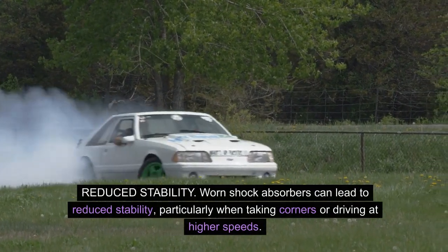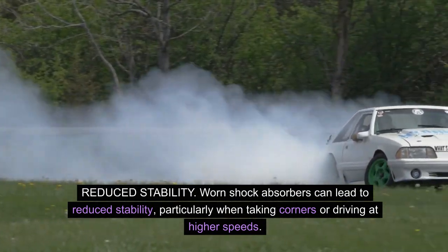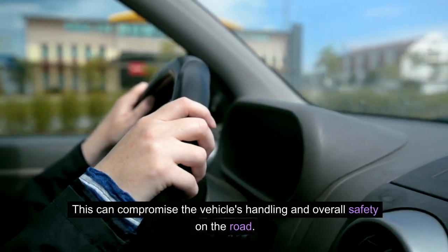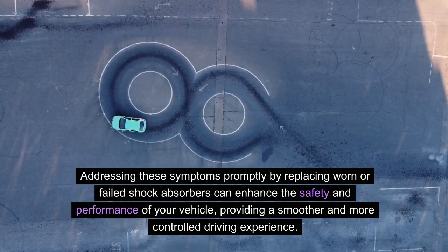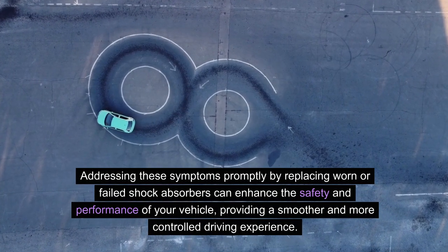Reduced stability. Worn shock absorbers can lead to reduced stability, particularly when taking corners or driving at higher speeds. This can compromise the vehicle's handling and overall safety on the road. Addressing these symptoms promptly by replacing worn or failed shock absorbers can enhance the safety and performance of your vehicle, providing a smoother and more controlled driving experience.